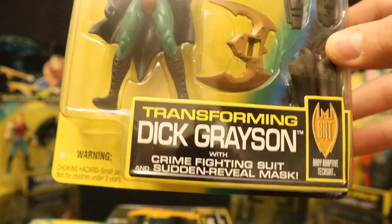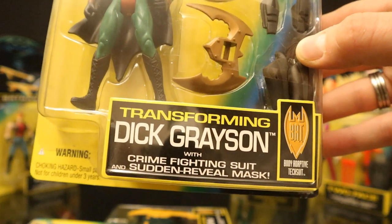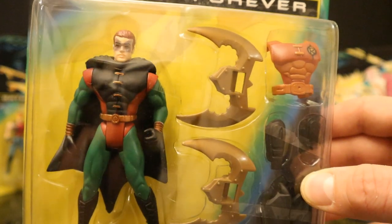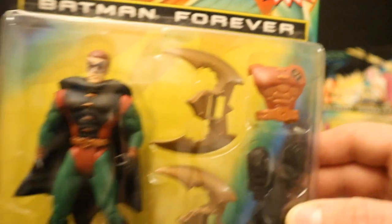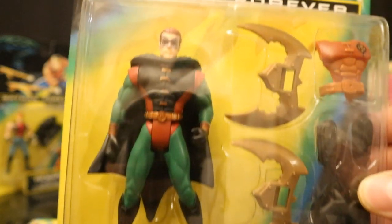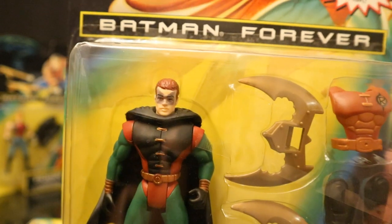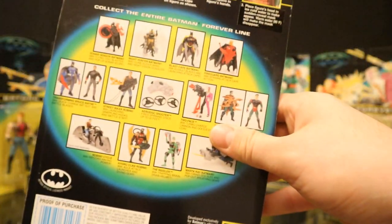Then we have Transforming Dick Grayson, which is quite inferior to the Transforming Bruce Wayne. He comes with Crime Fighting Suit and Sudden Revealed Mask. The Bruce Wayne at least had some sort of regular outfit on, but this guy — when he takes his mask off and his chest armor — it still looks like a Robin suit. He is not Dick Grayson in civilian attire by any means. He also has a color-changing mask that changes with heat and cold, though it's sort of stuck on there.